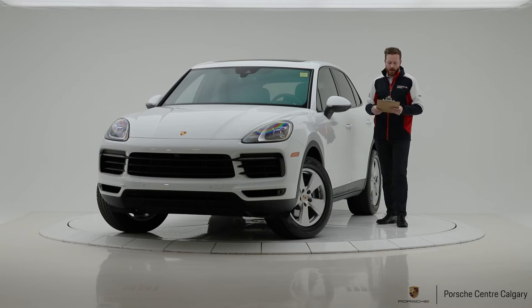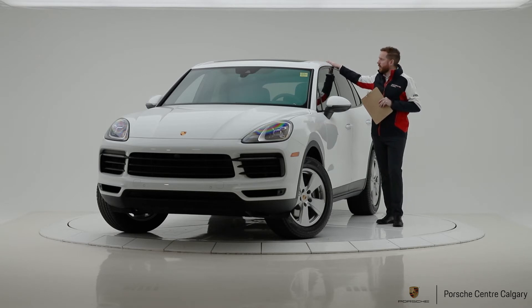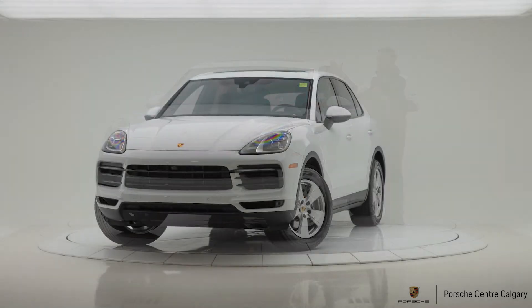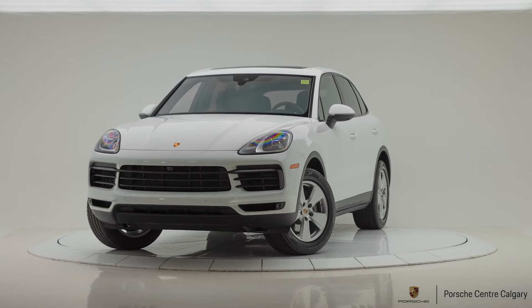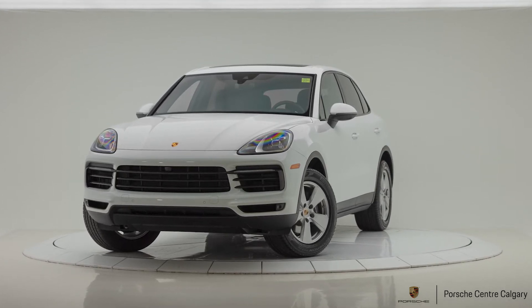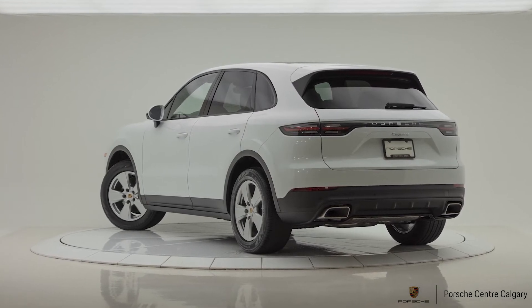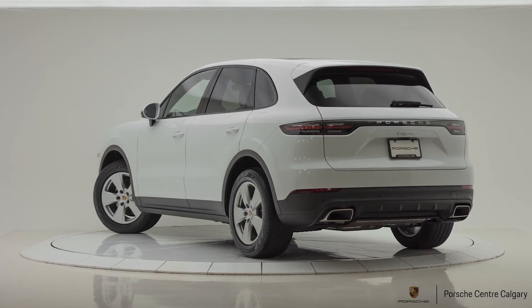This Cayenne has our premium package, which consists of the following. The panoramic roof system — that's our full glass roof system that actually tilts and slides back to just around the B pillar. So quite a large portion of the roof slides back, and you do have a shade that covers the entire glass roof. You can stop that shade anywhere between the back and the front of the glass roof.